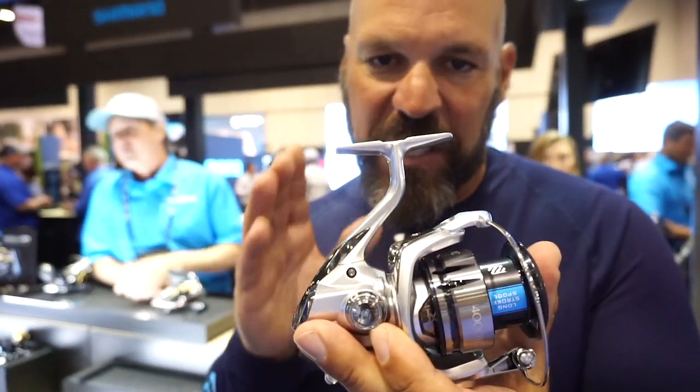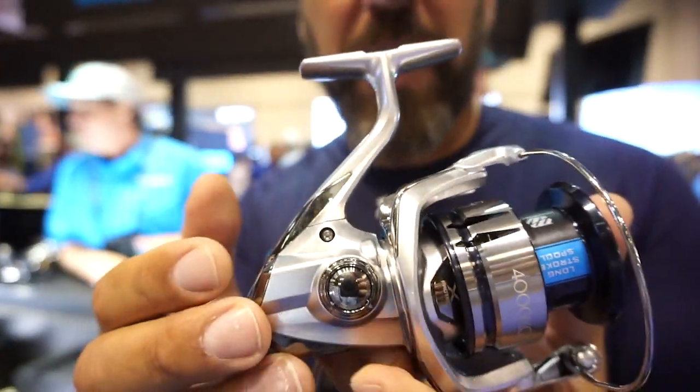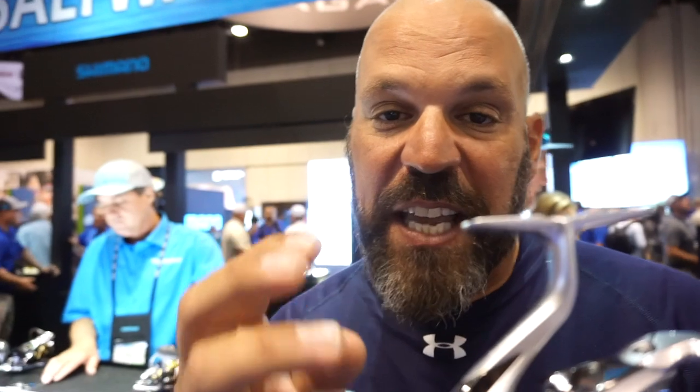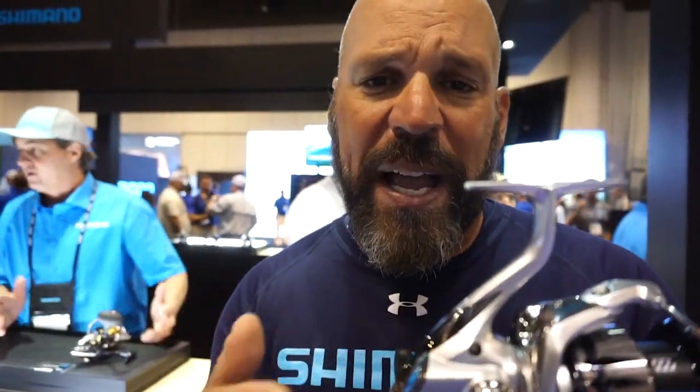They've made four key improvements to this reel and kept it at $199. The first is the main gear — that Cold Forge Hagane gear — but this time they put in the Micro Module 2 gear, the same gear you find in Stella. They also added Silent Drive to the body, which tightens up the tolerances across all the gearing. That not only quiets down the internals so you don't get a whirring sound, but it also adds rotational power and smoothness — and for the consumer, it's going to last longer because you're reducing wear and tear on the gearing.